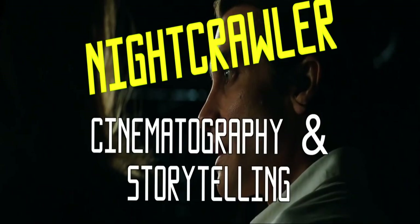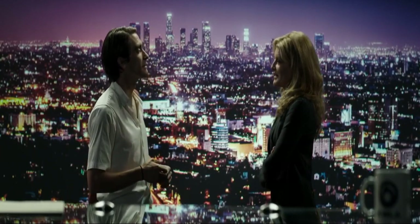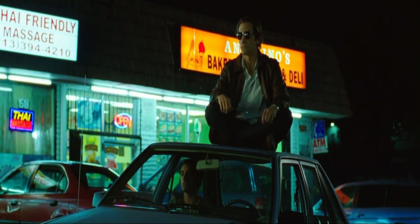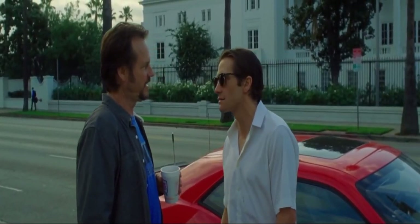I think we all appreciate beautiful cinematography, and it would be hard to argue that Dan Gilroy's Nightcrawler is anything but beautiful. However, what I find most impressive about the film's cinematography is how it supplements the story. Gilroy and director of photography Robert Elswit paid specific attention to every visual detail and used a lot of these to help enhance the story and give us more information about Lou. Today I want to dive into a few of the major themes of the movie by looking at different scenes.